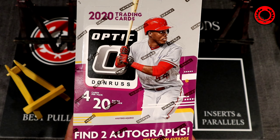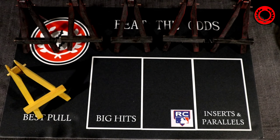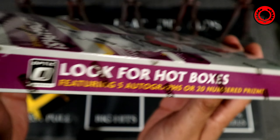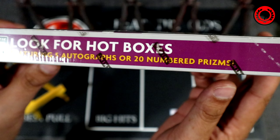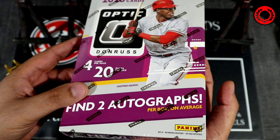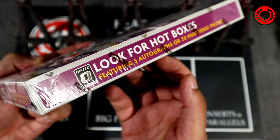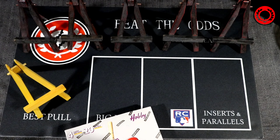They've got a rated prospect set that includes not only Bobby Witt but also Jasson Dominguez, and there happens to be a Jasson Dominguez auto you can pull too. Within a week the price on these has already gone up 40 dollars a box. There's 10 boxes per case, and two of those are hot boxes with five autographs, and two are hot boxes with 20 numbered prisms.